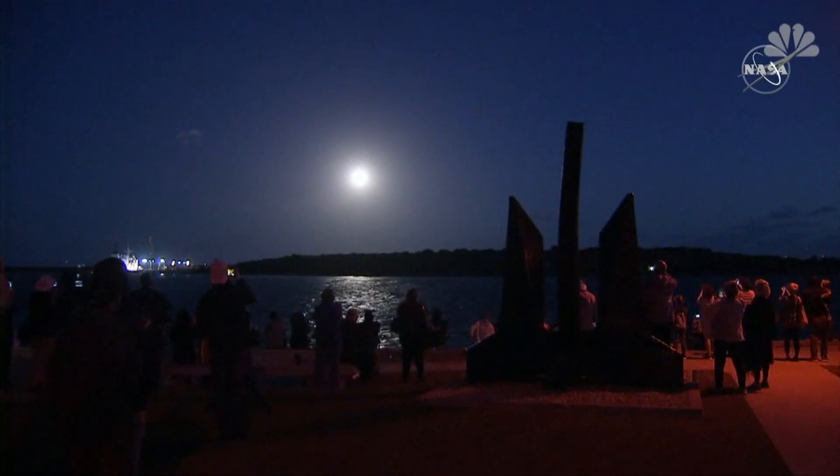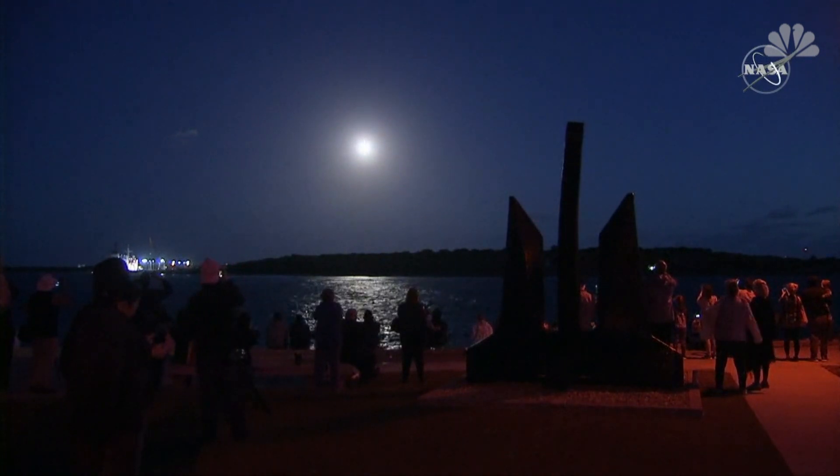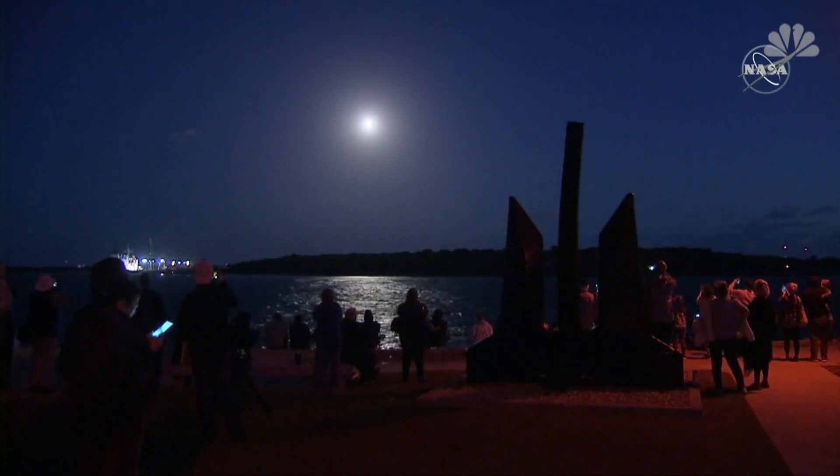Seeing good chamber pressure on both SRBs, now 26 seconds into flight. RD-180 now throttling down to partial thrust as expected, engine response looks good.